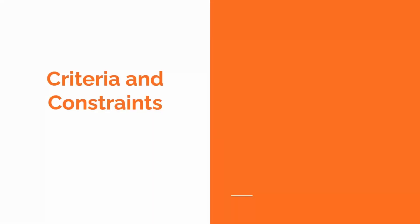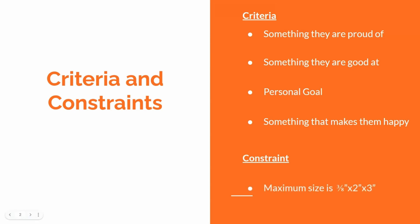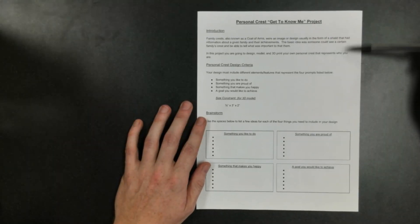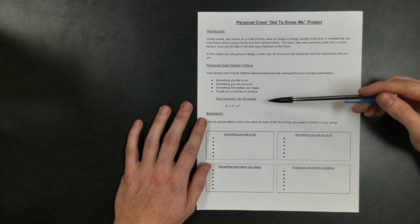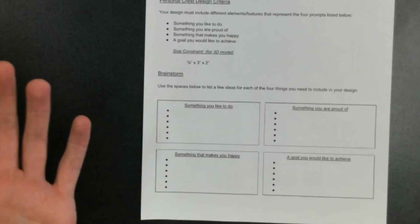I start asking questions like, do you know what this is? Have you ever seen one of these before? Do you know if your family has one? Just to get their brains thinking about what it is. Then we go through a basic general history of what these family crests and coats of arms were and why they were used. That takes about 5 to 15 minutes total with a good discussion, then we move on. We start getting into what they're going to be working on and give them the criteria for their own designs — what they have to include in their crest.